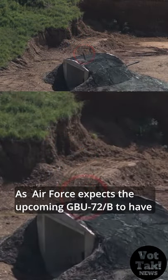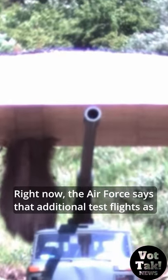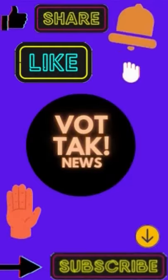The Air Force expects the upcoming GBU-72-B to have much better performance than its predecessor. Right now, the Air Force says that additional test flights as part of ongoing developmental and future operational testing of the GBU-72-B are set to continue into 2022.